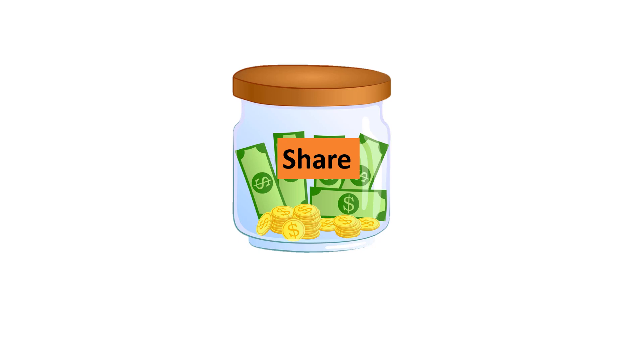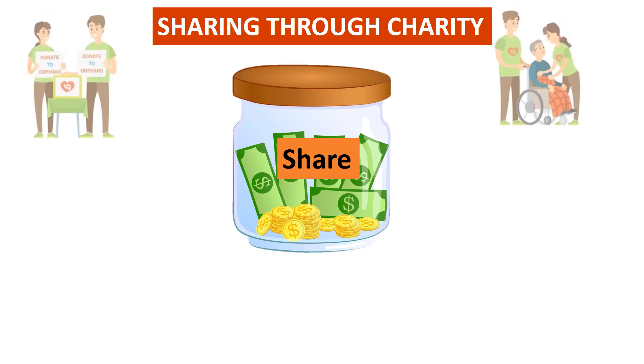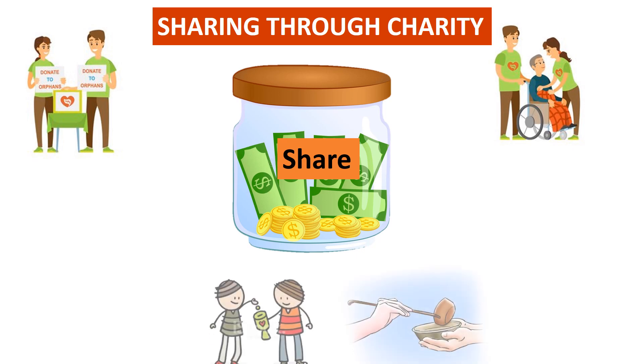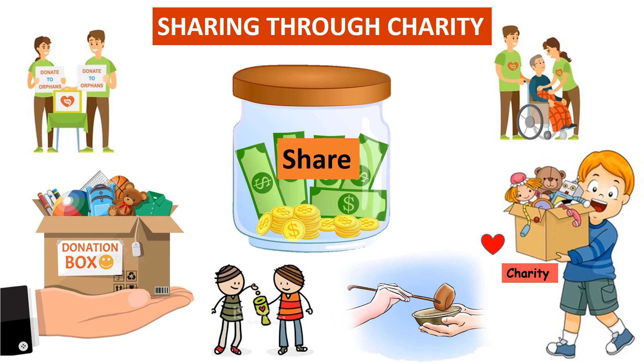The last jar is the share jar. This is the jar that we can use to share money with those who are less fortunate or to give back to our community. We can give it to charity or to an orphanage, to buy food for homeless people, or however we want. Sharing money with people who really need it will help our community grow.